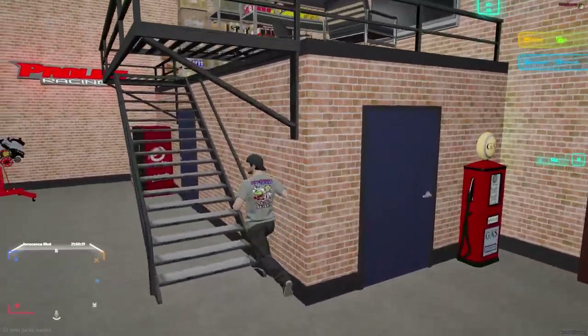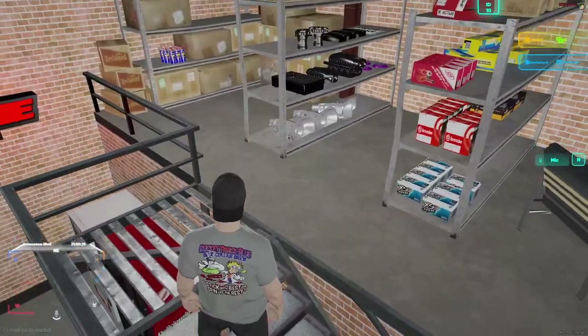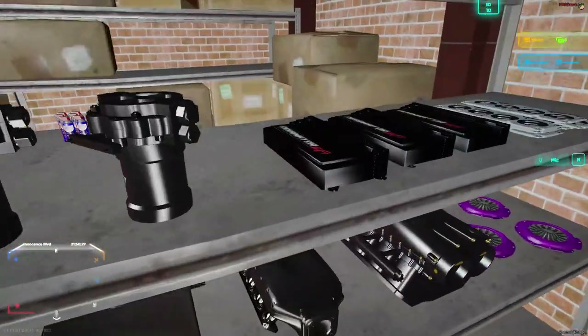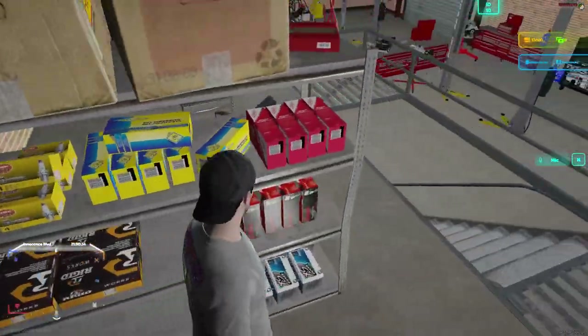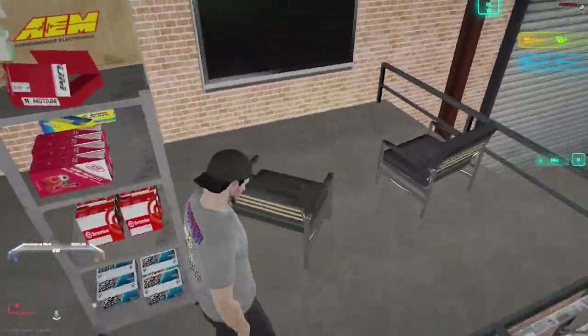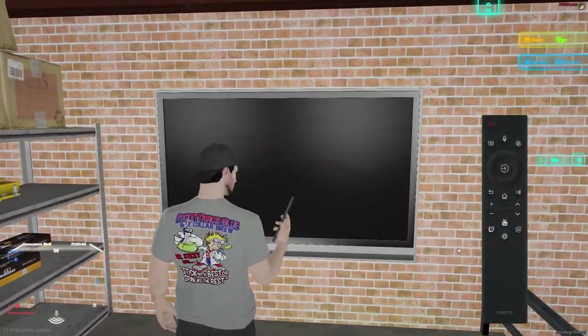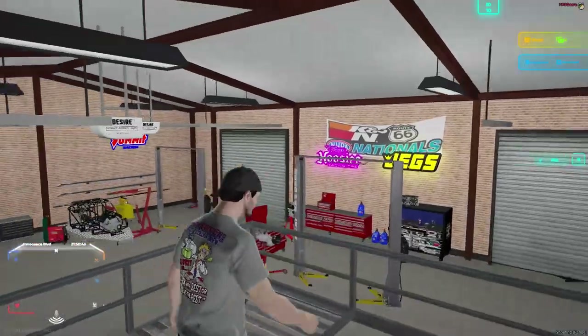If we walk up here, y'all, this is where we can watch all of our races, keep all of our spare parts, hold on transmissions, fuel cells, oil pumps, dominators, valve gaskets. We have a TV — the TV script actually does work right here. And we got some banners up.